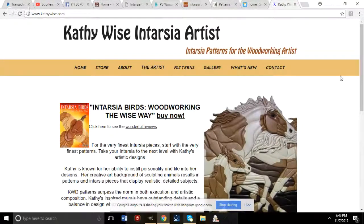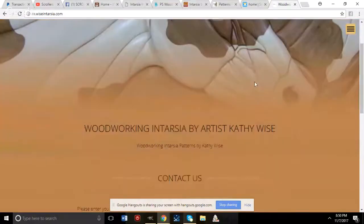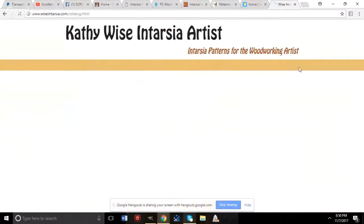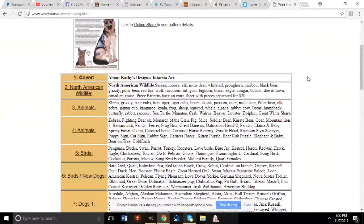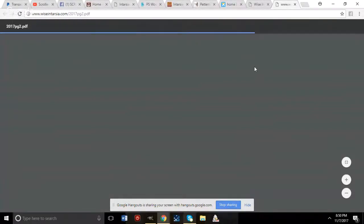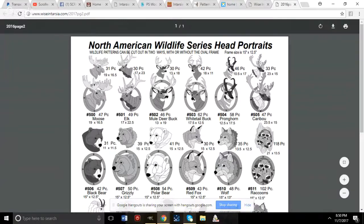Moving on to Kathy Wise's website at kathywise.com, which also focuses on Intarsia patterns. Her catalog is available to browse, separated by different categories.